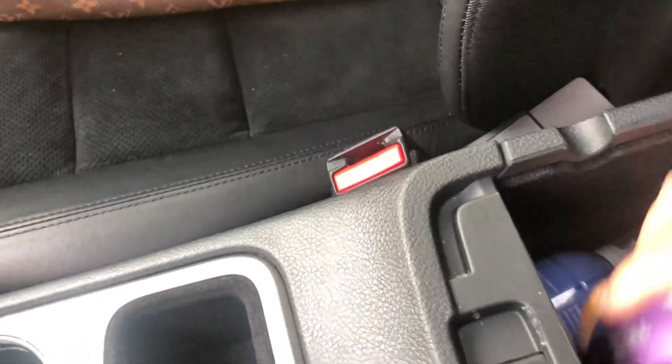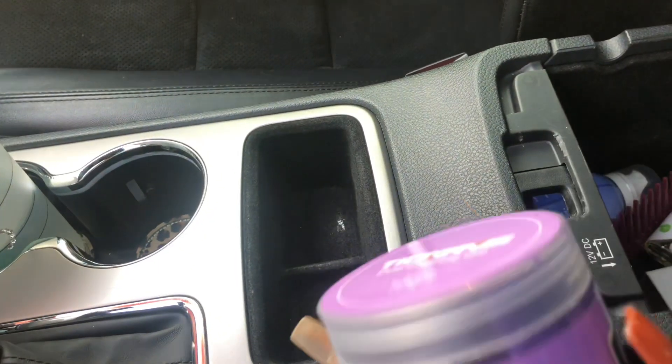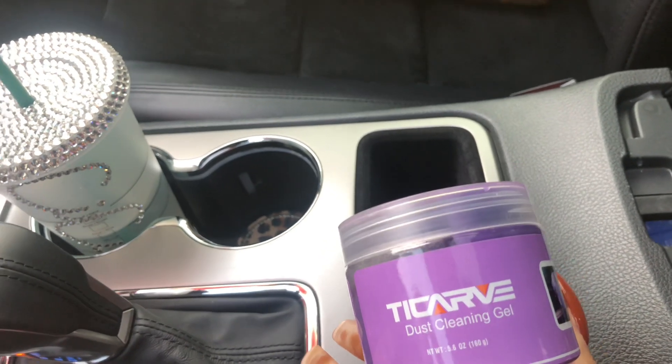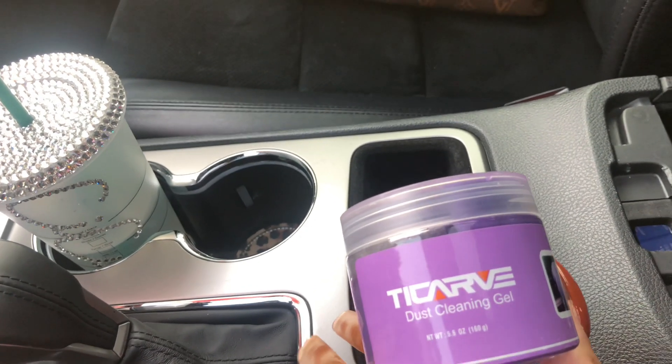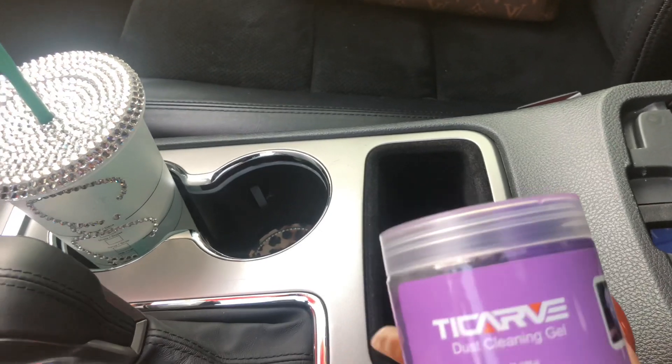Something else I wanted to show you guys is this right here — one of the best things I've ever purchased. It is called dust cleaning gel and you basically stick it into hard-to-reach places and it cleans the dust off your air vents and all that. This is great — Amazon as well.